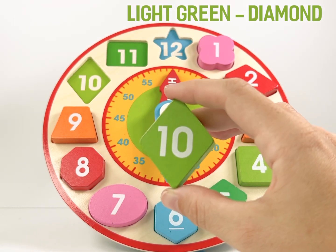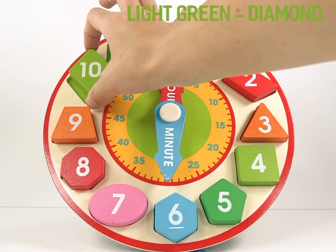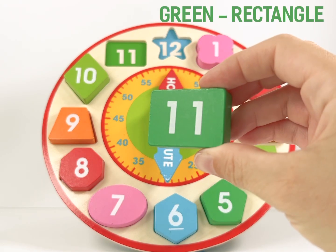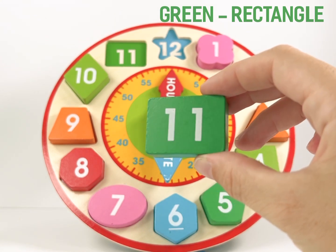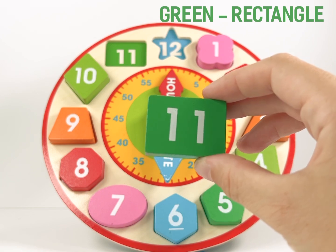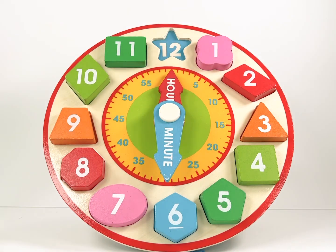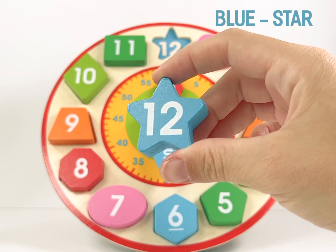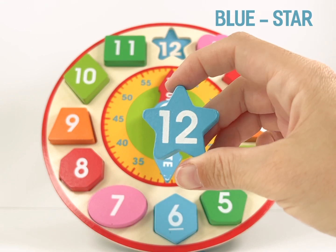Can you say diamond? Good job! Number 11 is a green rectangle. A rectangle has four sides. Number 12 is a blue star. Can you say star?